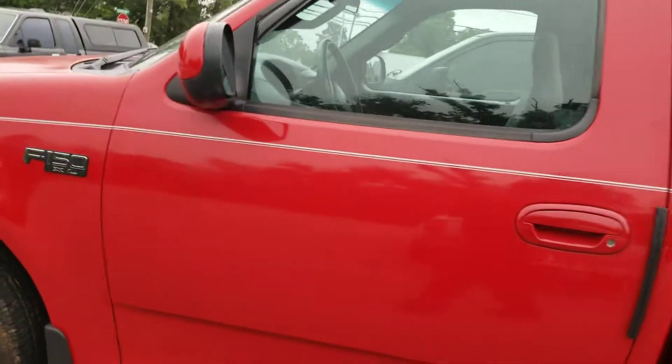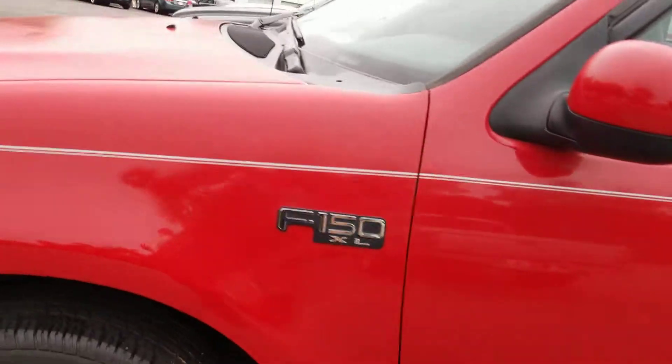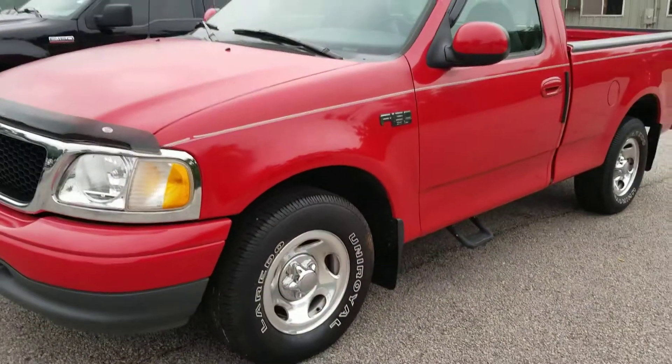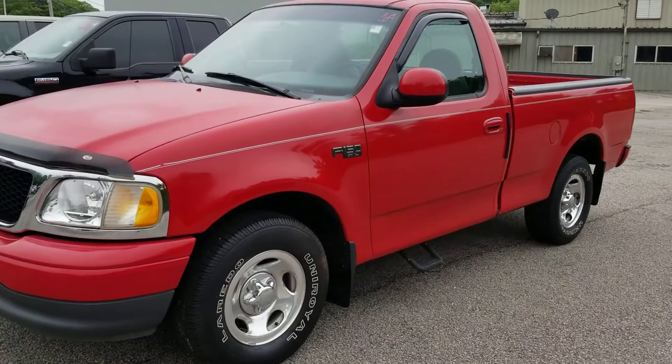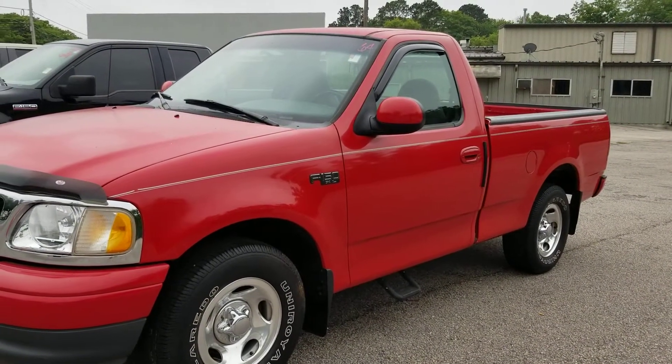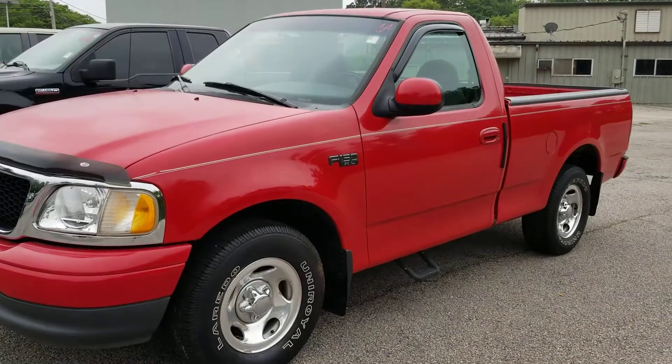Looking forward to meeting with you in person. Again, Jason Gale with LaGrange Toyota, LaGrange, Georgia. 706-402-4591. Text me or call me — that's the best way to get me and I'll happily answer any question that you have. Thank you again and God bless, Billy.